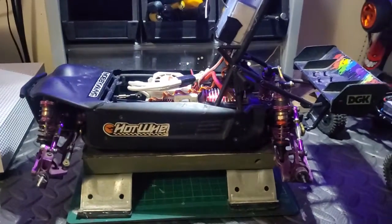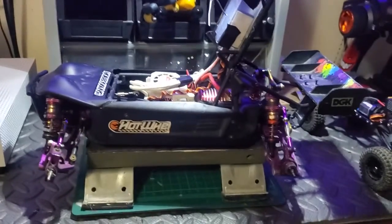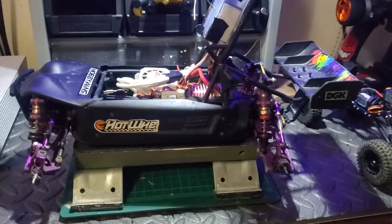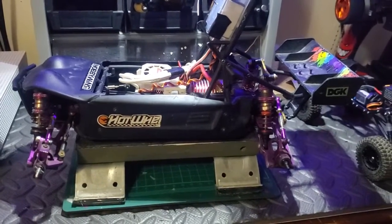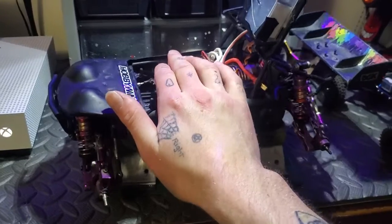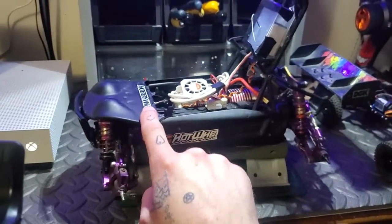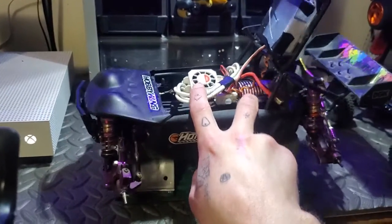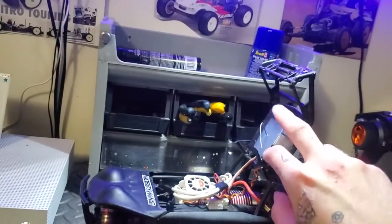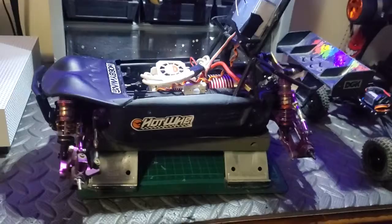Hey guys, Jordan's RC with you. This Wild Toys Buggy has done me quite some fun for a while, but I've had enough of tinkering with it and I'm getting something new. I'm not giving away my electronics — my motor, speed controller, and receiver are coming with me.